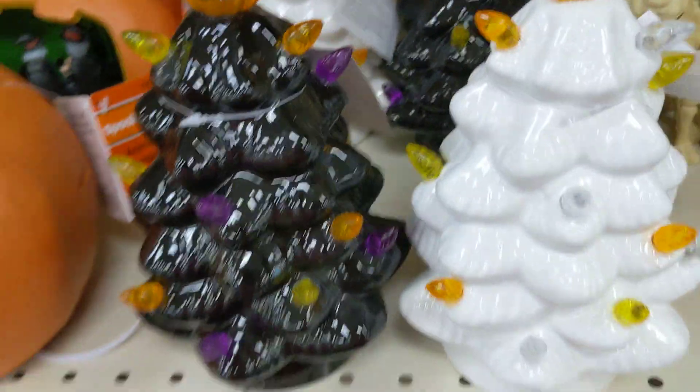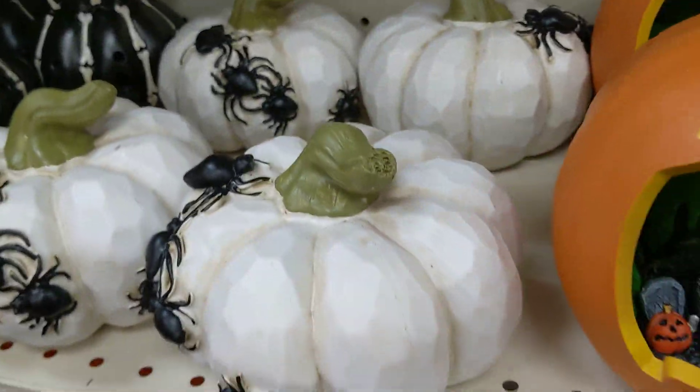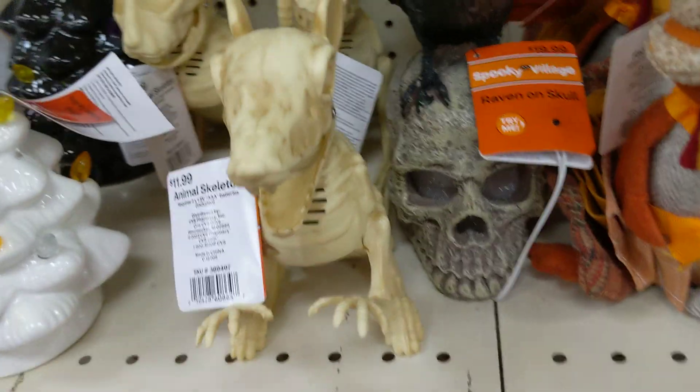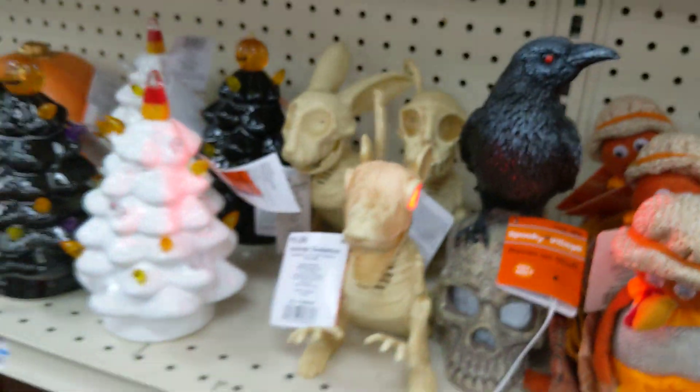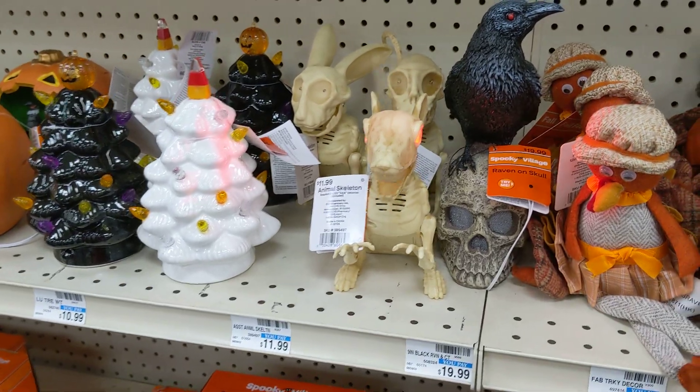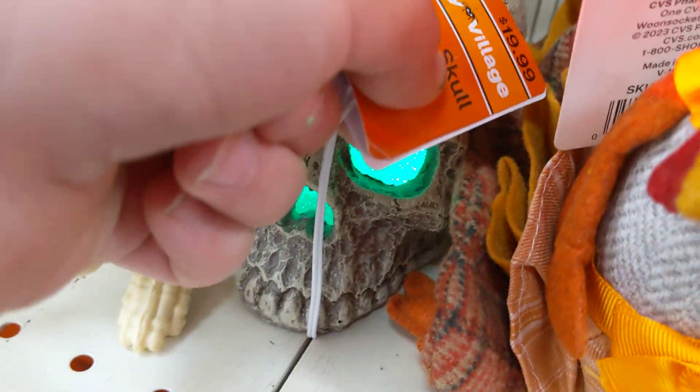They have these mini trees, that's pretty cool. They have like a pumpkin with spiders. This does do something — pretty cool. Raven on skull, skull lights up. Yeah.